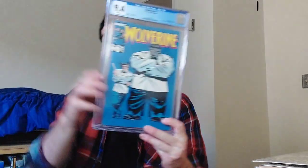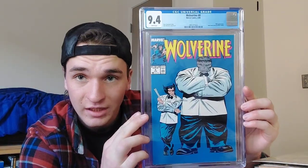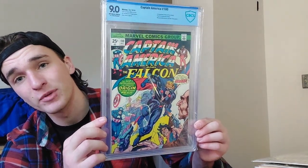Wolverine number 8 — that classic blue cover with Joe Fixit in a 9.4. Found this at a garage sale — same garage sale as my first appearance of Echo — came out a 9.4. A gorgeous book, a must-have for Wolverine collectors. Captain America 180 — first appearance of Steve Rogers as the Nomad. Found that at my LCS back in Salida, sent it in, got a 9.0.